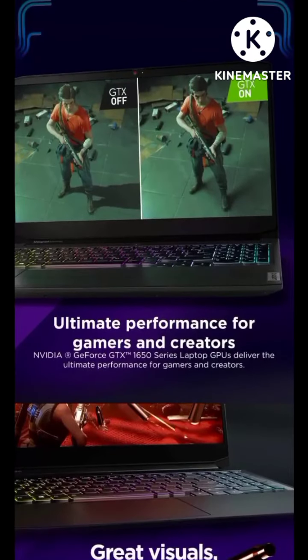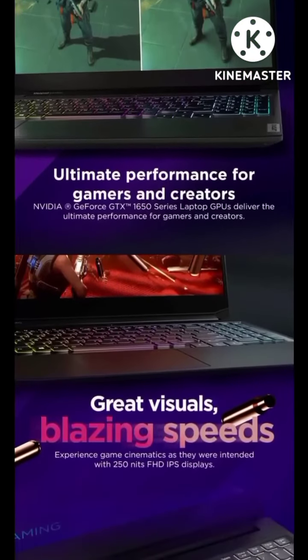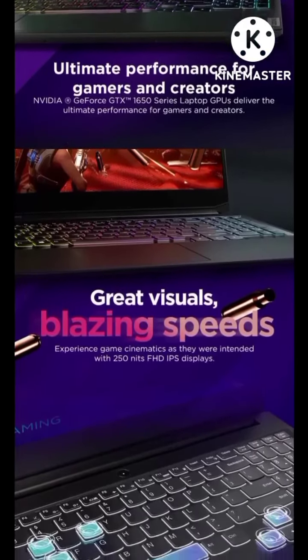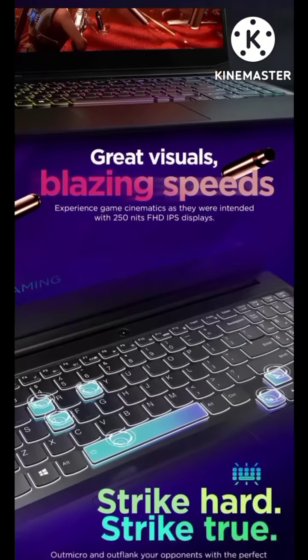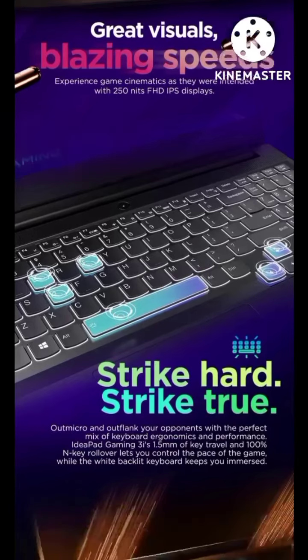NVIDIA GeForce GTX 1650 Series graphics with On-Off switchable graphic card. Experience great visuals and blazing speed — experience game cinematics as intended with a 250 nits Full HD IPS display.